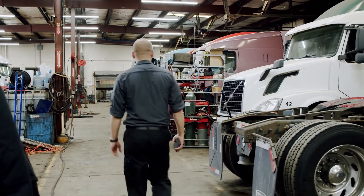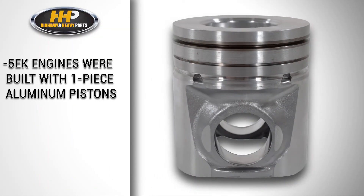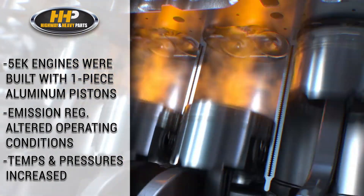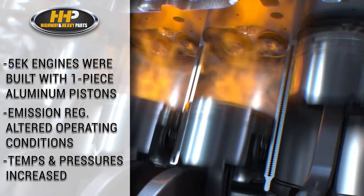If you are working with the Caterpillar engine, you want to make sure that you are getting the right piston the first time. The 5EK engines were originally manufactured with a one-piece aluminum piston. During this time, diesel engine emission regulations significantly altered the operating conditions inside the combustion chamber. Temperatures and pressures increased, causing a reevaluation of what material was the optimal choice for diesel engine pistons.